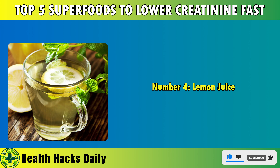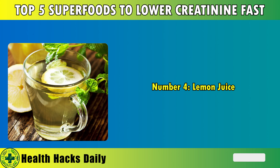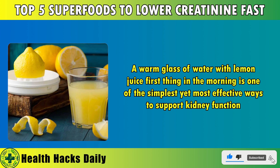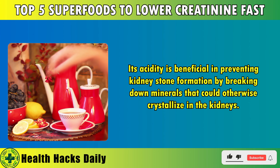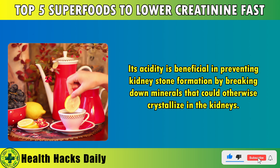Number 4: Lemon juice. Lemon juice is a powerhouse when it comes to detoxifying the kidneys. A warm glass of water with lemon juice first thing in the morning is one of the simplest yet most effective ways to support kidney function. Not only does lemon juice help cleanse the kidneys by promoting the elimination of toxins, but it also aids digestion, supports weight loss, and helps regulate creatinine levels. Its acidity is beneficial in preventing kidney stone formation by breaking down minerals that could otherwise crystallize in the kidneys.